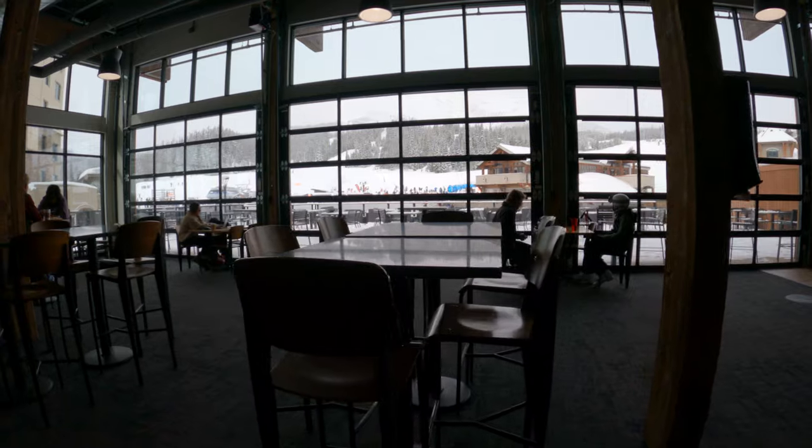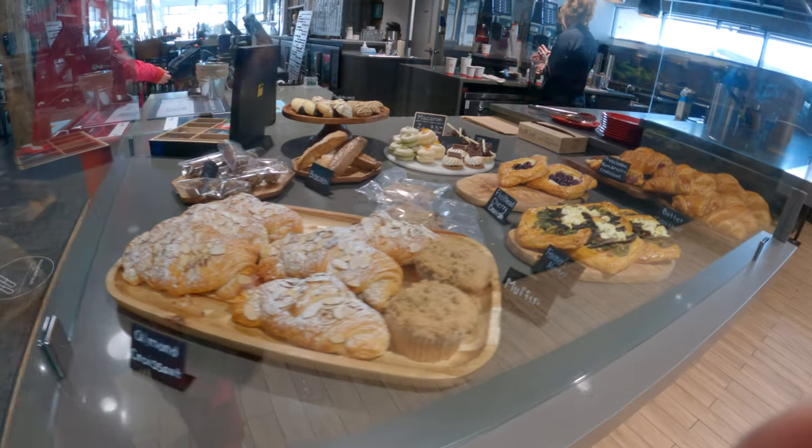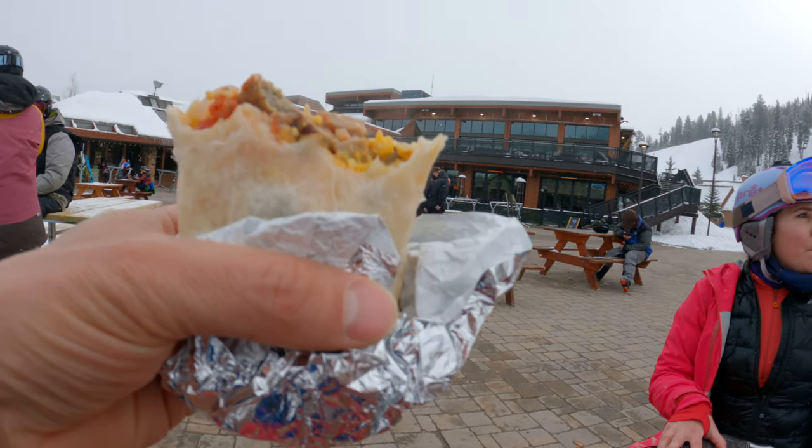There are a couple of hotels and the main Vista Hall with shops and restaurants serving breakfast, lunch, and dinner. The Hungry Moose had a decent breakfast burrito, and be sure to try a Yeti gourmet hot dog.